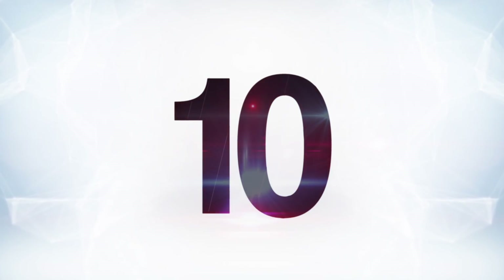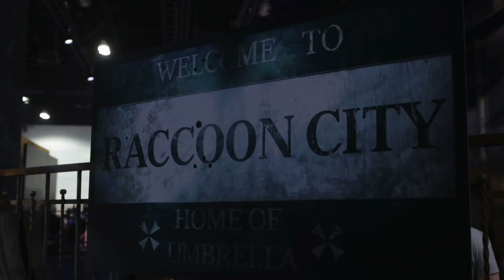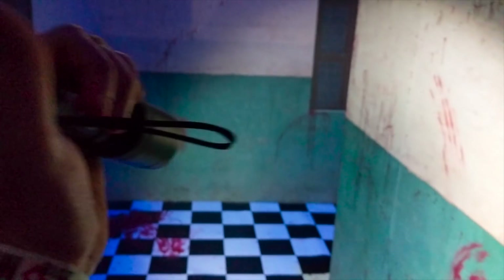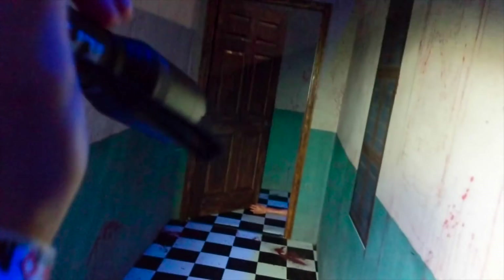Let's get started with number 10. One of my favorite announcements at E3 was the Resident Evil 2 remake. Resident Evil 2 is one of my childhood favorites so this one is pretty big for me. Capcom went all out on their show floor presence here. They have a Raccoon City Police Department car set up with a real-life zombie hanging out and you can take pictures. They also have a really creepy haunted house-like thing that you have to go through before you actually get to play the game.